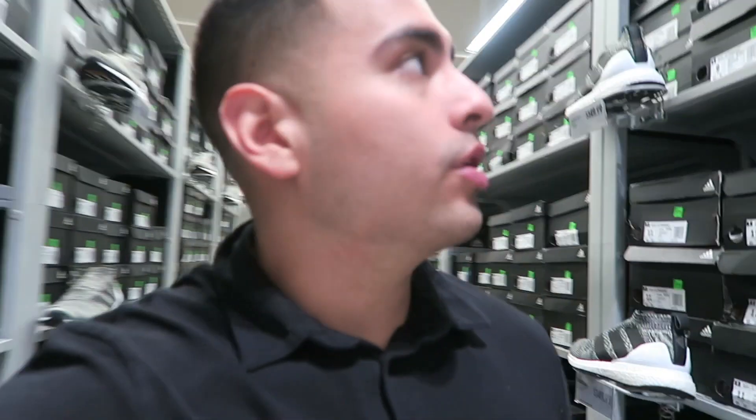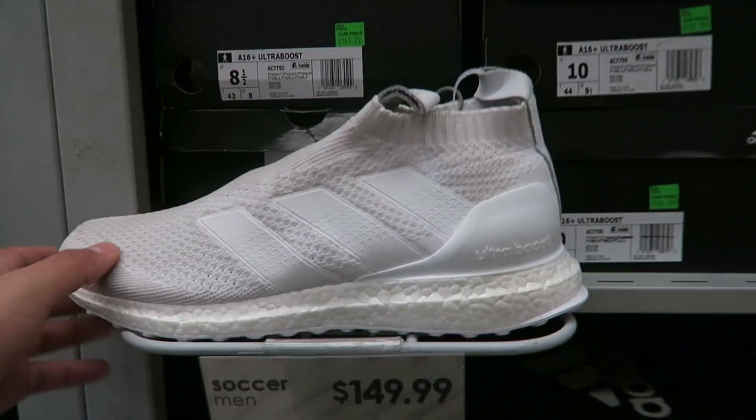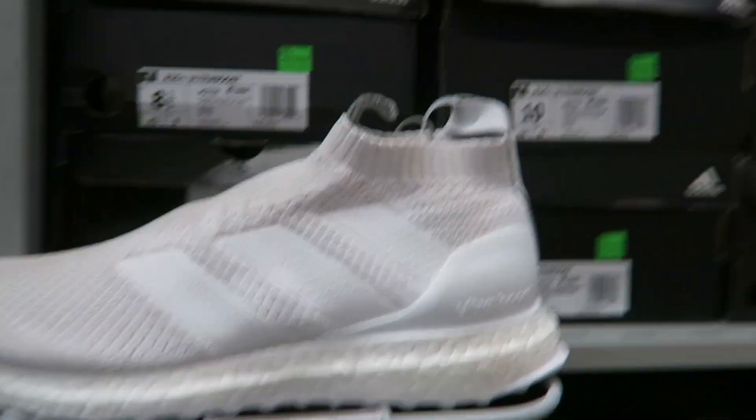Alright guys, we got these Ultraboosts right here for $150. That would be perfect for the outfit — because the shorts were $20, the shirt was $20, and then that would bring us to $200 exactly. That's a good deal. So I think for my outfit I'm gonna get these Ultraboosts for $150 — that would complete the outfit, guys. That is the outfit.